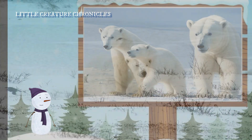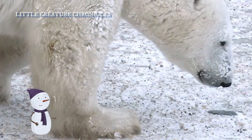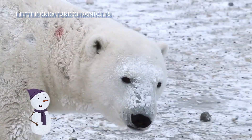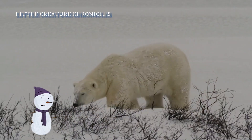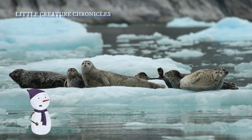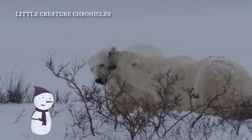Polar bears like Pippa are known as apex predators. They play a vital role in maintaining the balance of the Arctic ecosystem by regulating the populations of seals and other prey species. Now let's follow Pippa's journey from the very beginning.